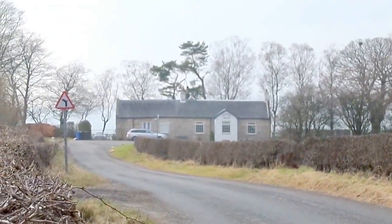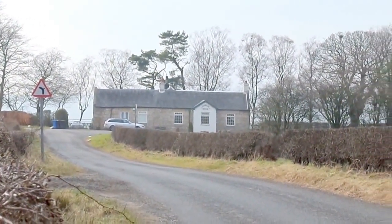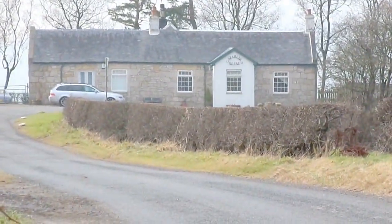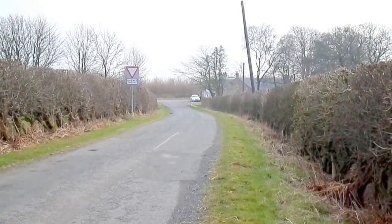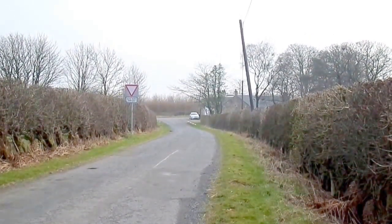That appears to be the blacksmith's house at the back there — a very fine example of it. The ruins of the smithy itself are just a few low-lying stone walls. This is the smithy stables and blacksmith's house up near Little Bar Kip, on the road straight up from Bar Kip, or the Den.